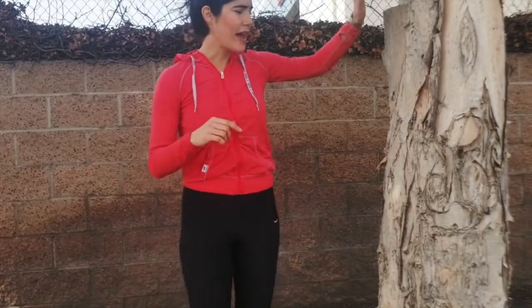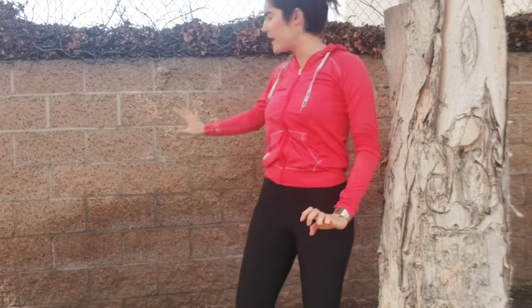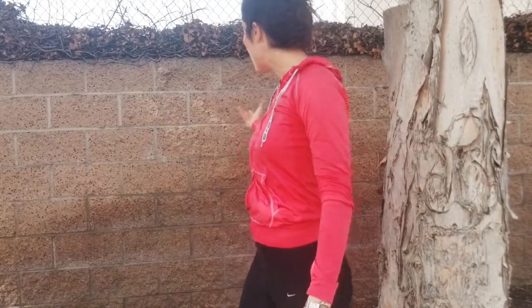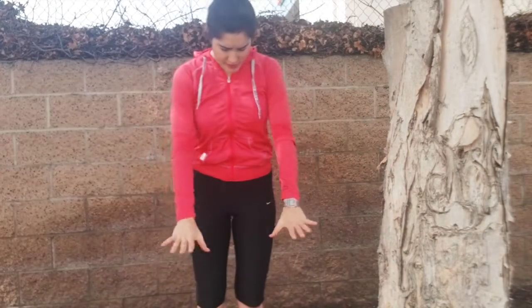I'm going to start from my feet to my head. Here I have a tree and a wall, because these are things you can find in your everyday life. When you've been driving for a couple of hours and you're feeling tired, you can easily pull to the side, find a parking lot, a diner, anywhere you can park your car, get out, and you'll always be able to find something like a tree, a column, or a wall — anything that's pretty stable.